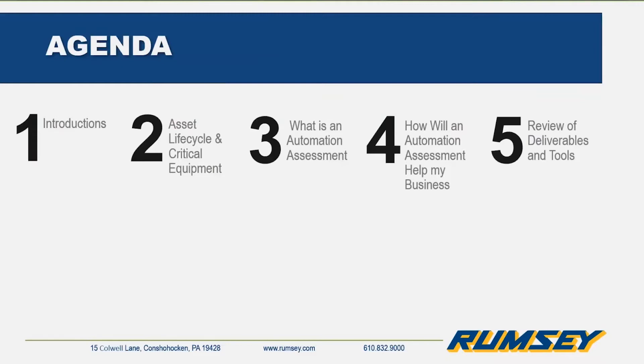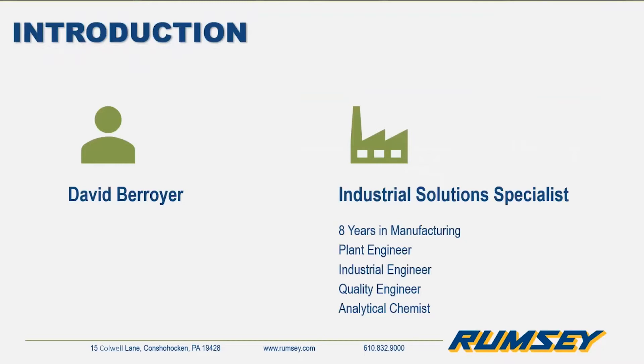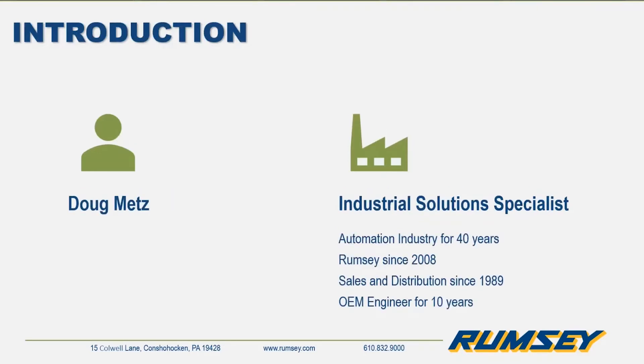My name is David Brewer, I'm one of the industrial solution specialists for Rumsey Electric. I've been with Rumsey for just over six months. Before joining Rumsey, I spent eight years with one of the world's leading cosmetic companies in various roles — starting with quality, then as an industrial engineer, and my last role was plant engineer. I also earned my Lean Six Sigma Black Belt. Doug is also an industrial solution specialist. He's been in the industrial automation business for about 30 years, with Rumsey since 2008, in distribution since 1989, and previously worked for an OEM in material handling servicing Fortune 500s and the military.